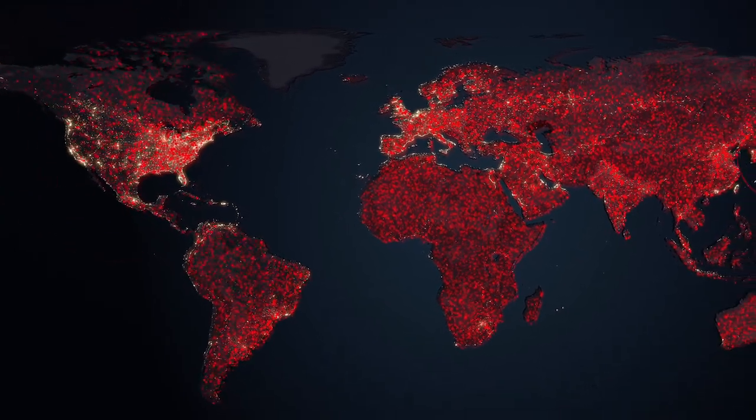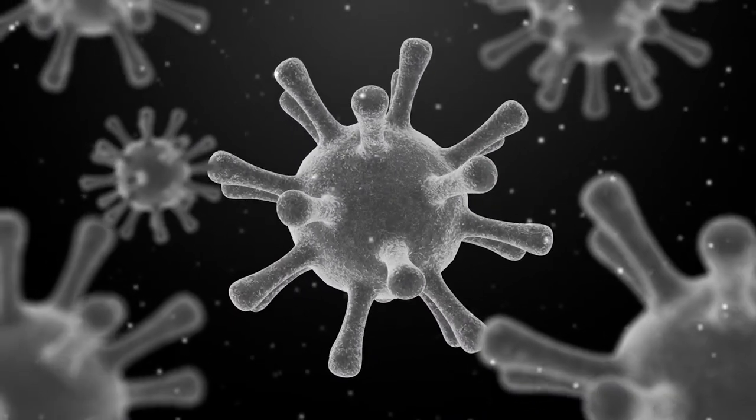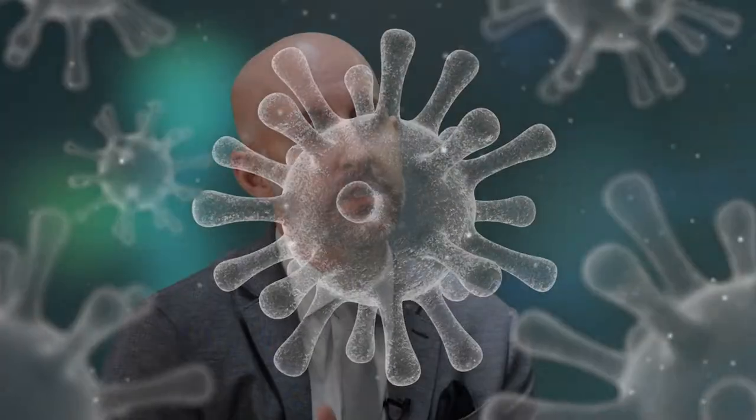Every year, approximately 1.6 million patients in the U.S. require intubation for mechanical ventilation. Globally, more than 13 million patients need this medical intervention. With the ever-evolving COVID situation, these numbers are even higher. Our focus is on those patients that require long-term ventilatory support — patients on the machine for more than three days in the ICU.